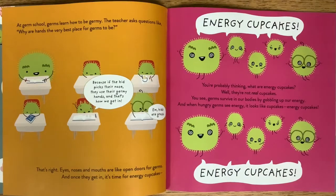You're probably thinking, what are energy cupcakes? Well, they're not real cupcakes. You see, germs survive in our bodies by gobbling up our energy. And when hungry germs see energy, it looks like cupcakes. Energy cupcakes!